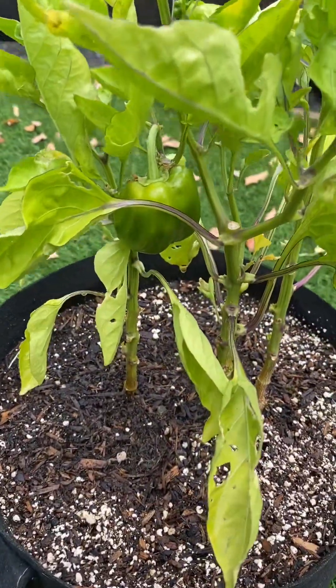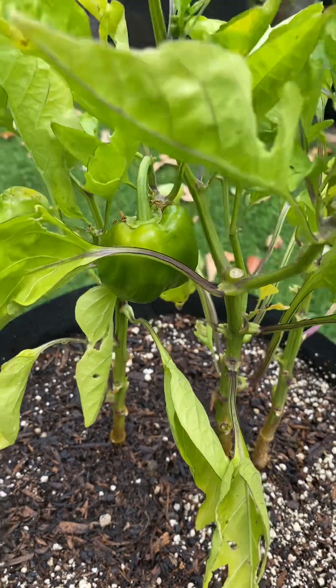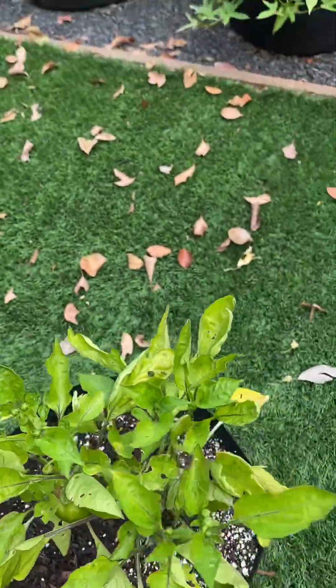Bell peppers — I think I learned my lesson. I got three plants in here and I probably should have just had one, from what I'm hearing. I've got one bell pepper here; the other one I had fell off. Something got in it. There are some little ones trying to come out, so I don't know if it's gonna make it before it starts getting cool.